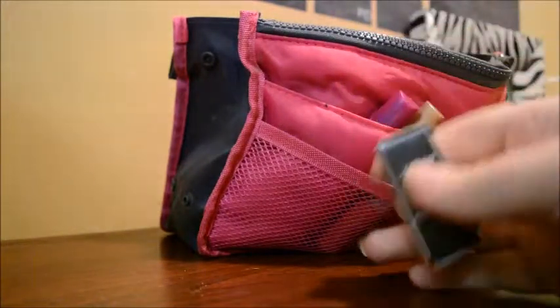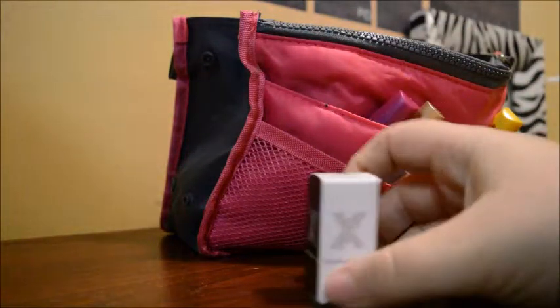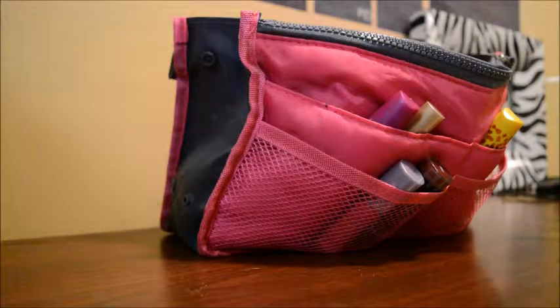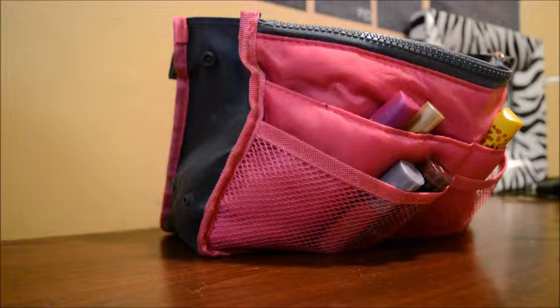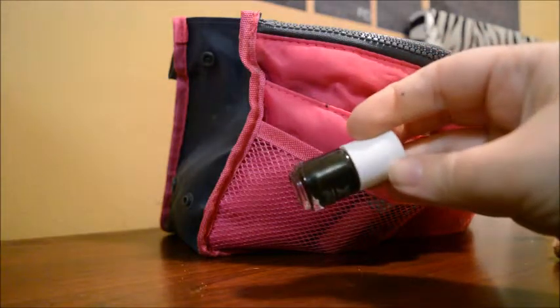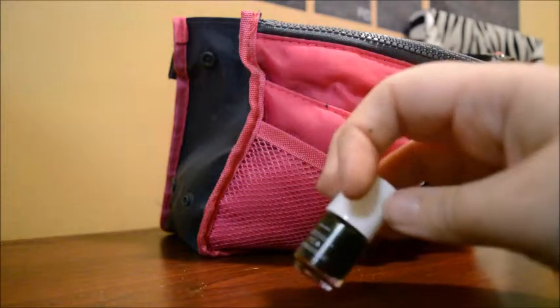I also have this in my makeup bag — I just got this in my Ipsy bag today. It's the X Formula Nail Polish in the color Huntress. It is actually really, really fabulous. I placed it in my makeup bag because I planned on doing my nails in the morning before I went to work. I love this color — it has like a sparkly tint to it, and it's pretty great. It's good for fall too.